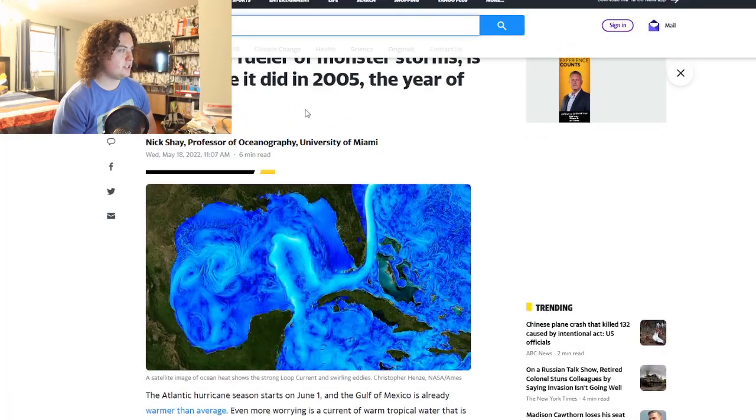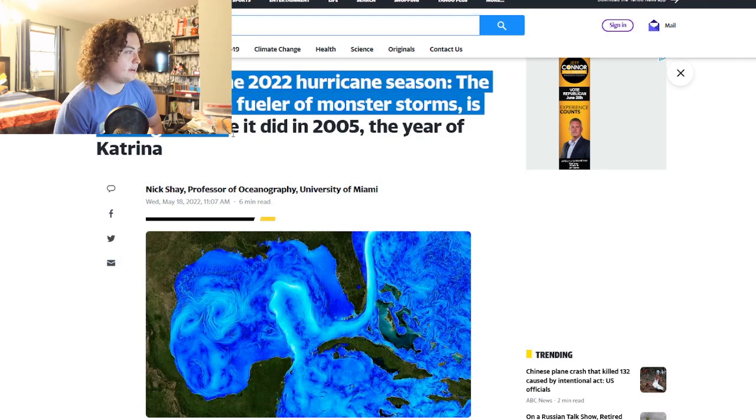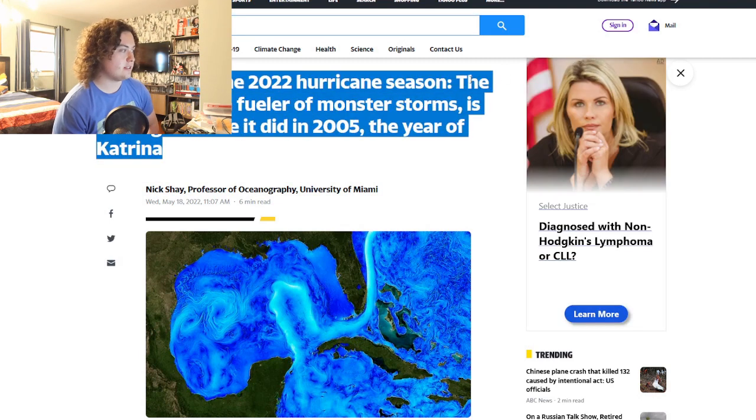It starts in the southern Gulf, exiting the Caribbean Sea, then makes this loop and exits off the coast of Florida — I'll show this to you right now. This is the article right here: 'Bad news for 2022 hurricane season — the loop current, a fueler for monster storms, is looking a lot like it did in 2005, the year of Katrina.'